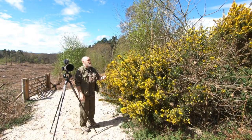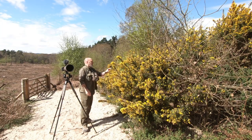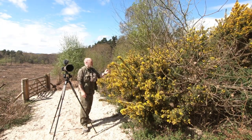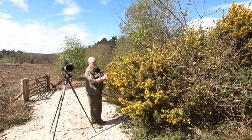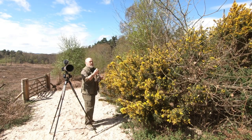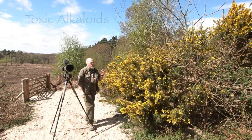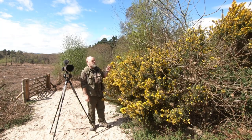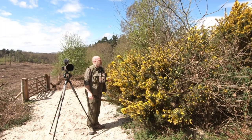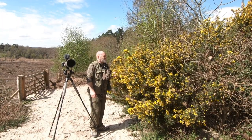Now, gorse bushes are a good place to find small birds sitting on the tops. It's a very prickly bush with really bright, vibrant yellow flowers this time of year. The petals are actually edible — they do contain traces of cyanide so you have to be a little bit careful — but they taste a bit like celery and I really like them, although my wife would disagree.